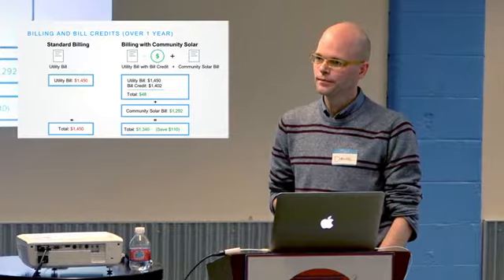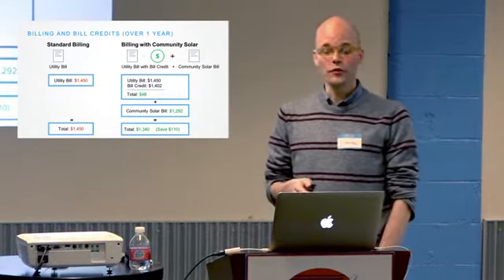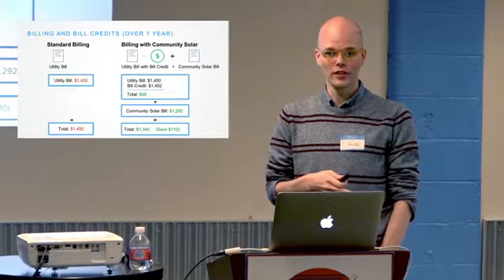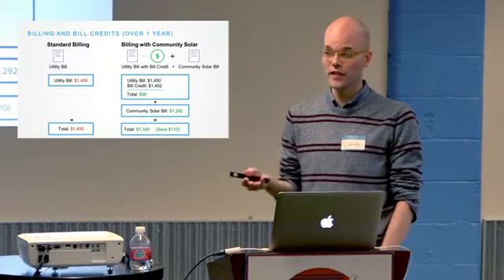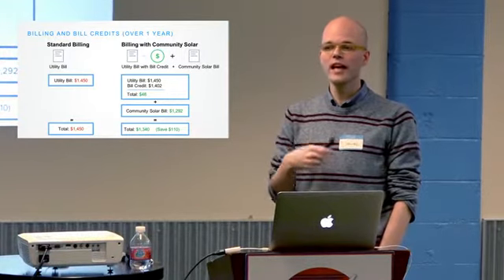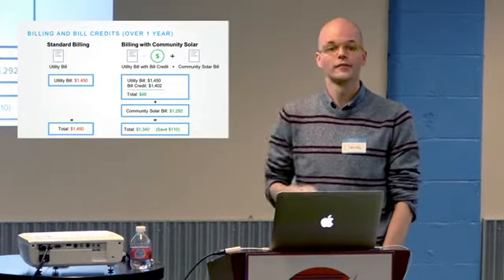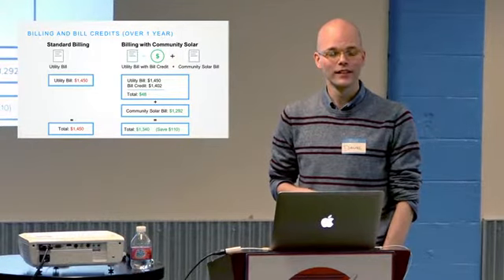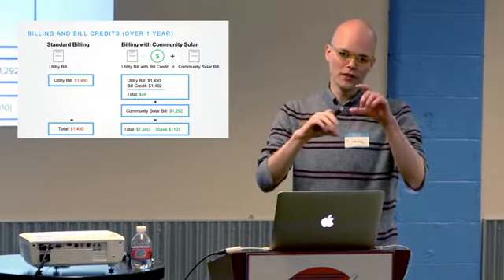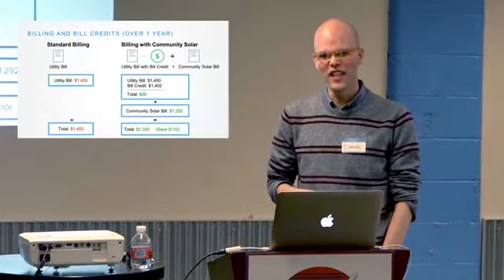You're able to subscribe up to 120% of your average consumption — a little more than you actually use. That's one of the constraints on what you can sign up for. Another constraint is that any specific solar garden needs at least five unique subscribers. If you also want to put solar on your garage, you'd still want to stay within that 120% maximum threshold.